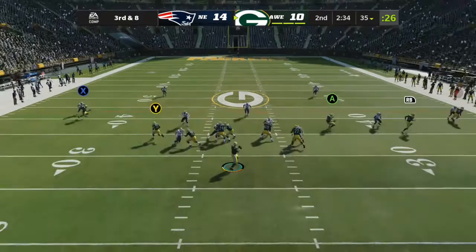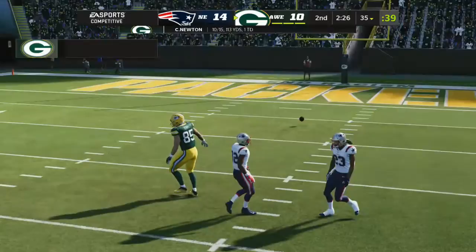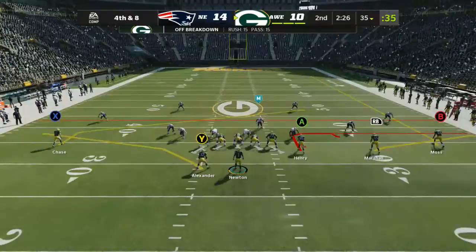The Packers on third down — they've been near perfect, four for five at this point. This is third and eight. Flushed out right, he's gonna look downfield for Henry. And unable to connect, incomplete. Give them credit, they took their shot, but it's gonna bring up fourth down.